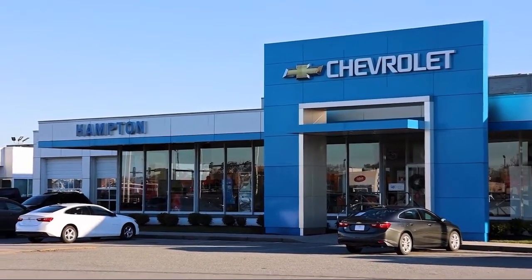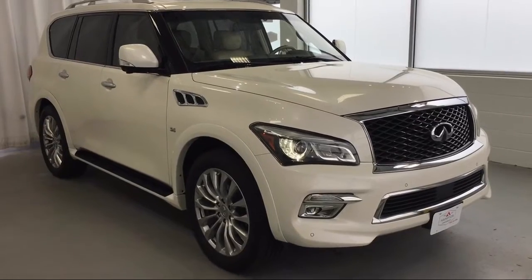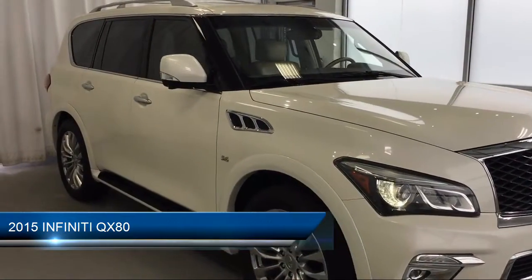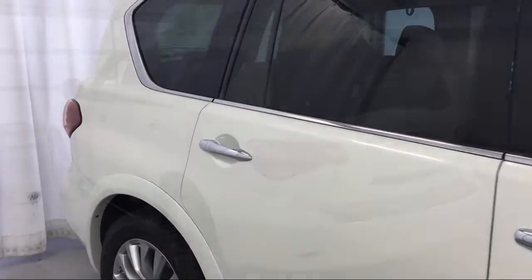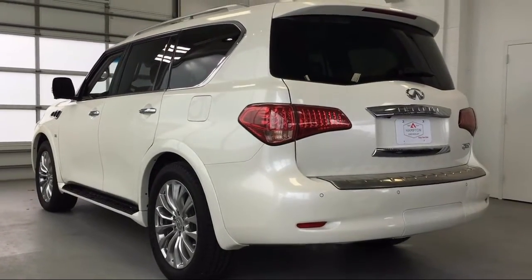Welcome to First Team Hampton Chevrolet, and here's a look at one of our great vehicles for sale. It comes equipped with navigation, leather seating, 8-cylinder engine, MP3 player, 3rd row seating, 4-wheel drive, premium sound system, seat memory, heated rear seats, leather wrapped steering wheel, and much more.